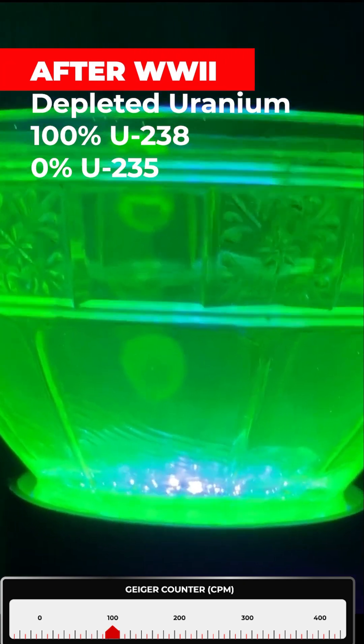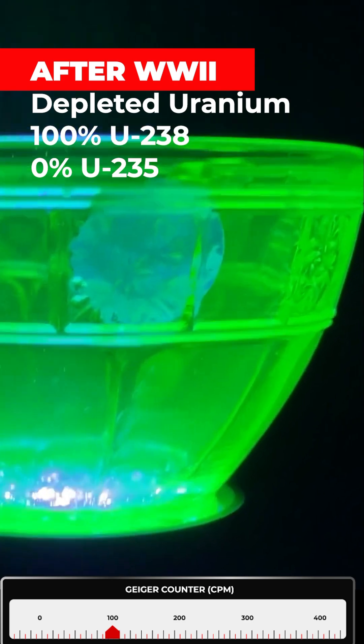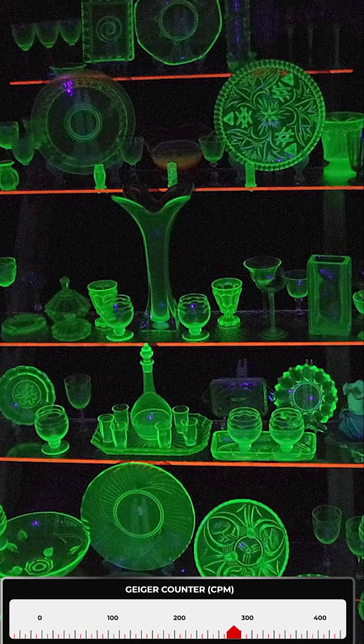After World War II, a switch to depleted uranium was made. This glass is far less radioactive as it contains 0% uranium-235. All of the items shown here contain natural uranium.